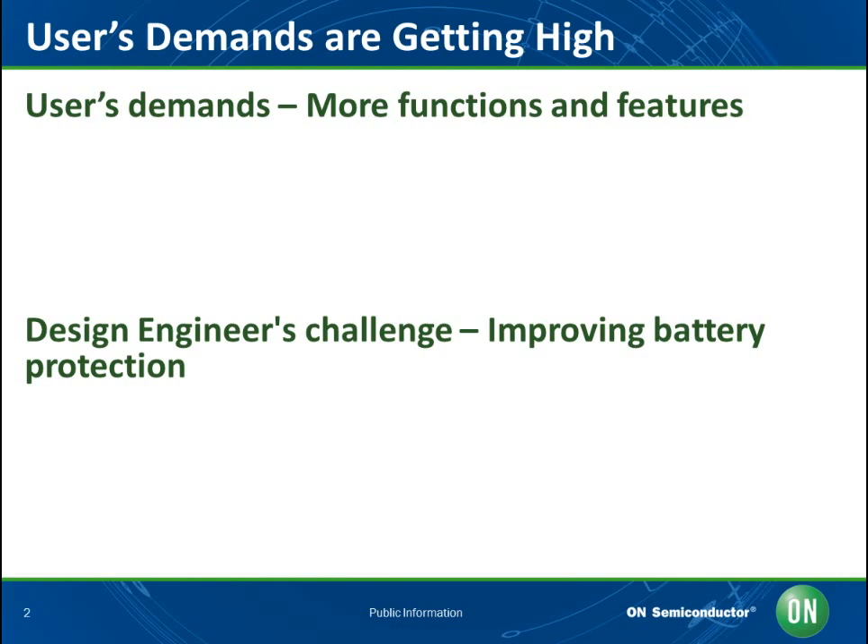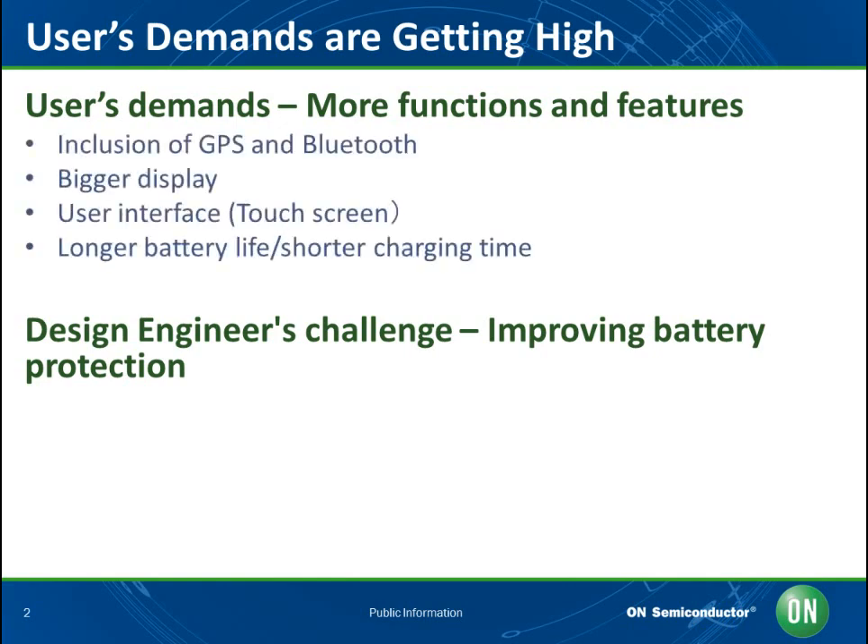The rapid advancements being made in handheld consumer products such as smartphones, netbooks, and tablet PCs are placing increasingly stringent demands on the lithium ion batteries that act as their power source. The public demand for more sophisticated portable electronics devices is not being abated. Greater feature sets are being demanded so that OEMs can differentiate themselves from their rivals in extremely competitive markets. This, of course, affects the overall power budget — for example, inclusion of GPS and Bluetooth will both present significant drains to the battery.